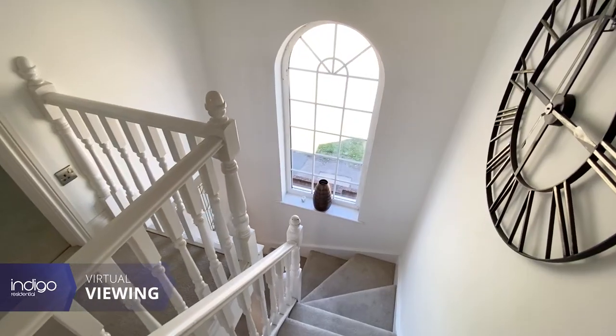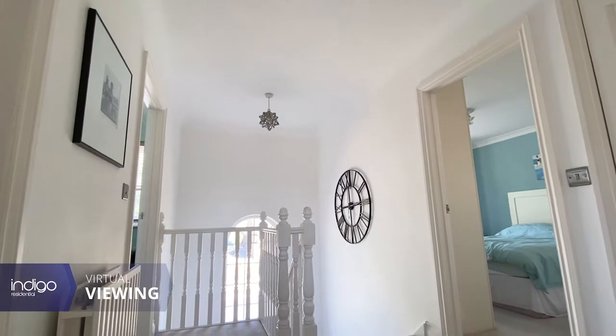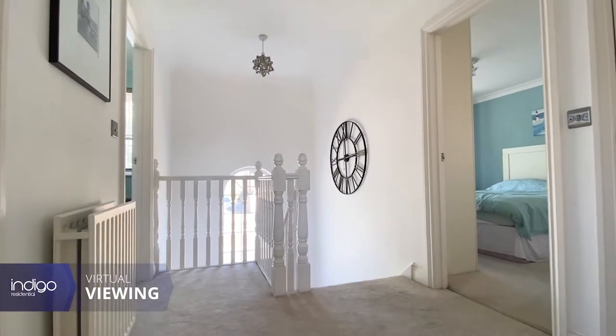The first floor comprises four very good sized bedrooms. The master bedroom also features an ensuite and fitted wardrobes.